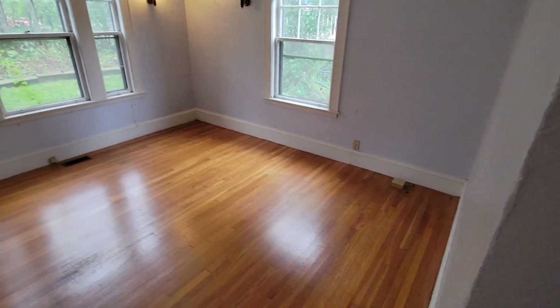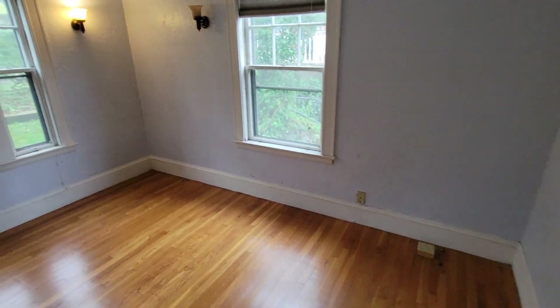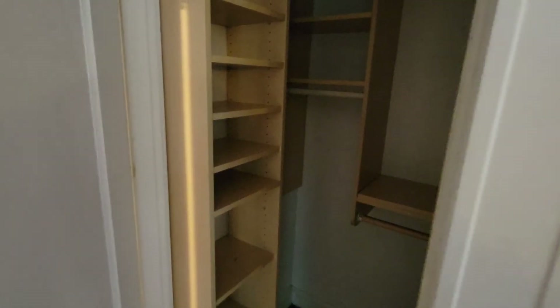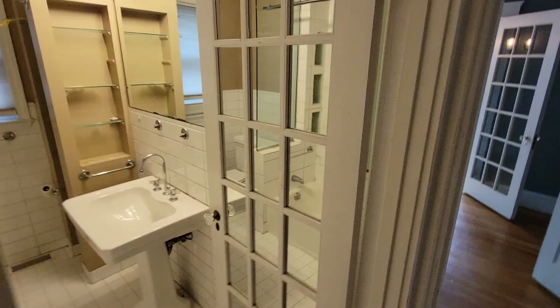This bedroom is bigger than the other bedroom, but it doesn't have the porch off to the side. Looks like a similar size closet to the other room. It's got some nice built-ins, and it goes to the right a little bit — it's a great closet space. And the bathroom here.